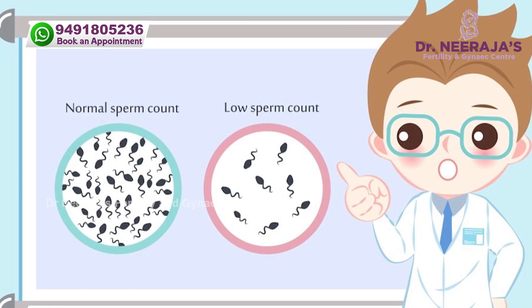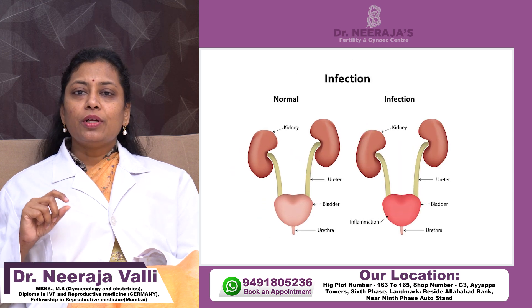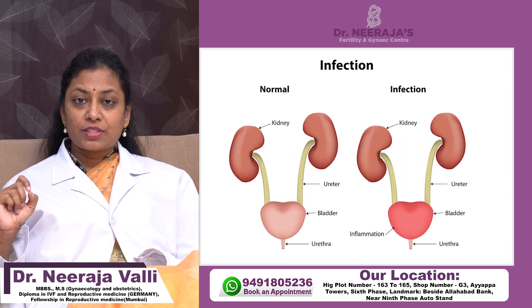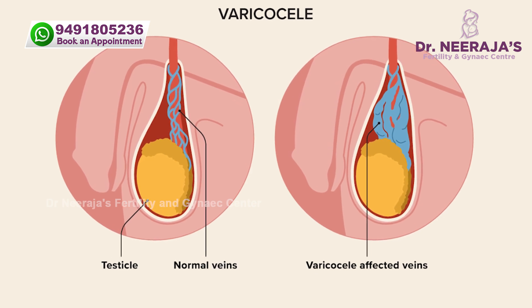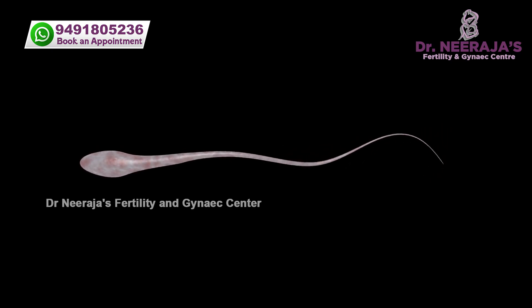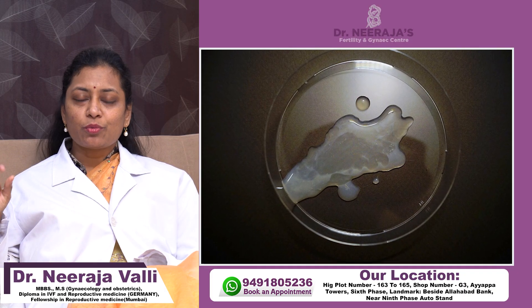If they have frequent ejaculations, sometimes the count will be low. Or if there is any infection — like prostate infection, simple urinary tract infection, or seminal vesicle infection — the semen can look like water. Or if there is a varicocele problem, where the venous plexus around the scrotum is swollen, the semen will also look like water. Low zinc in semen also causes it to look like water.